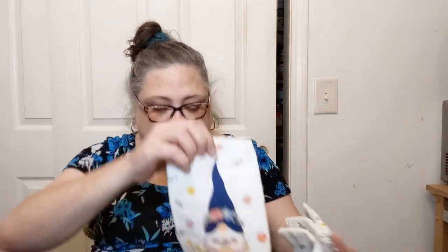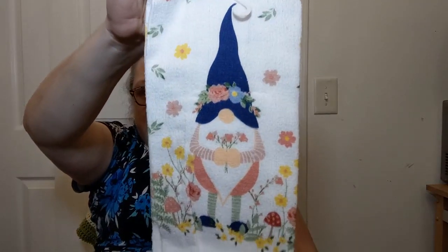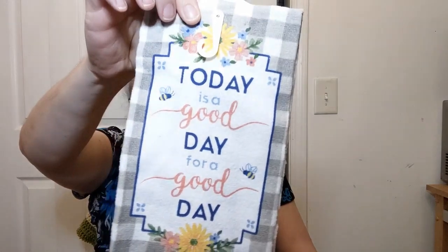This one is super cute - no words on it, just a very happy floral garden gnome, for all my gnome-loving friends. 'Today is a good day for a good day' - that's what that one says. I can't believe they're already putting their spring stuff out - it's January, there's still a little bit of snow on the ground around here. And this one is just floral and pretty. So all of those towels - I really need to get going on my towels and quit making blankets and hats.